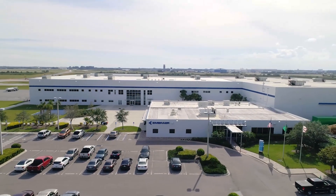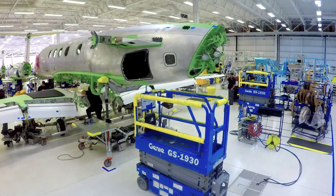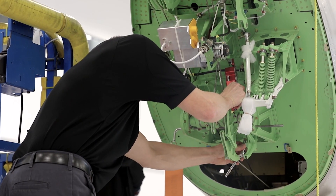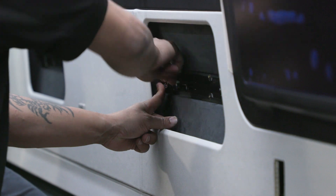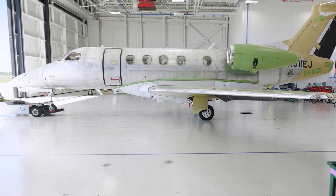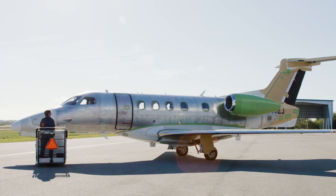Now you know the same feeling we at Embraer get every time we build our aircraft. Because building aircraft of the future should be synonymous with creating a more sustainable tomorrow, and that starts with the initiatives and processes we assume today.